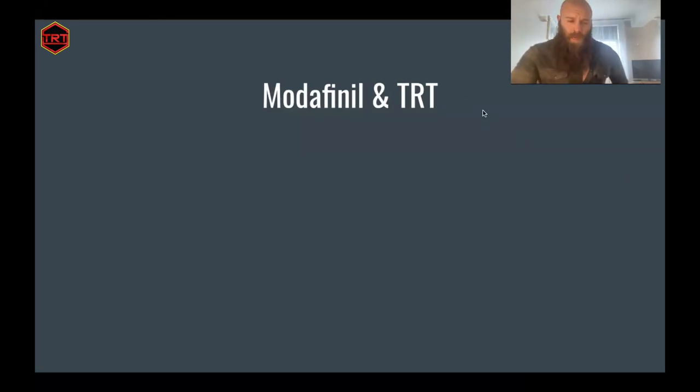Hello everyone, hope you're all well. Today I'm going to talk about modafinil, and I'm going to talk about it specifically within the context of TRT.